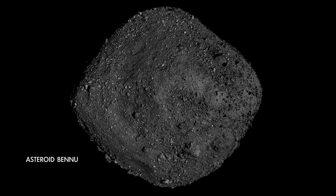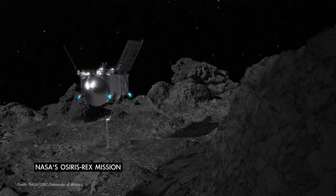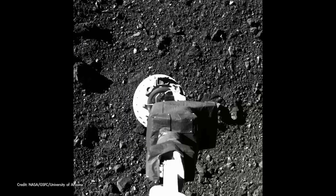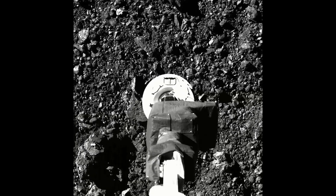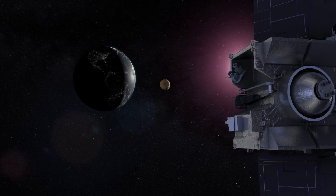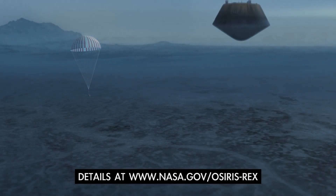And speaking of asteroids, we'll soon have opportunities to study one here on Earth when NASA's OSIRIS-REx mission delivers its samples from asteroid Bennu this month. The OSIRIS-REx spacecraft collected a sample of rocks and dust from the surface of the near-Earth asteroid in 2020, and it's now approaching Earth to return them for study. As it nears Earth, the spacecraft will release its sample return capsule, which will land in Utah on September 24th.